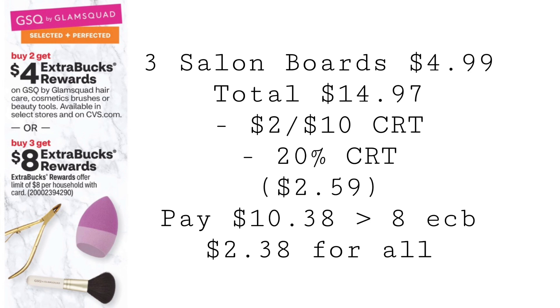GSQ is going to be buy two, get a $4 extra buck, or buy three, get an $8 extra buck. Grab three of the salon boards — they're nail files listed as salon boards on the CVS app — at $4.99 each, totaling $14.97. Use a $2 off $10 CRT and a 20% CRT, which should take off $2.59. You'll pay $10.38 out of pocket. Note: when using percent-off coupons, pay out of pocket rather than extra bucks — so use Fetch cash if you have it. You'll get back $8 in extra bucks, making all three packs just $2.38.